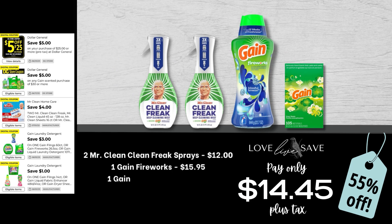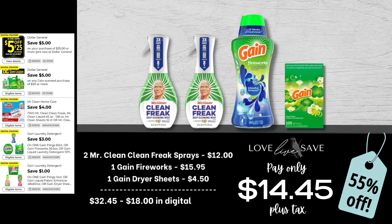I was so excited when I noticed this amazing $4 off two Mr. Clean coupon worked on a variety of things like the Clean Freak sprays, the cleaners, and the magic erasers — so this is a perfect coupon to work into Gain deals. For this deal, grab two bottles of Mr. Clean Clean Freak sprays, one big bottle of Gain Fireworks, and then one of the 105-count boxes of Gain dryer sheets. After all coupons, our total out of pocket comes to just $14.45 plus tax.